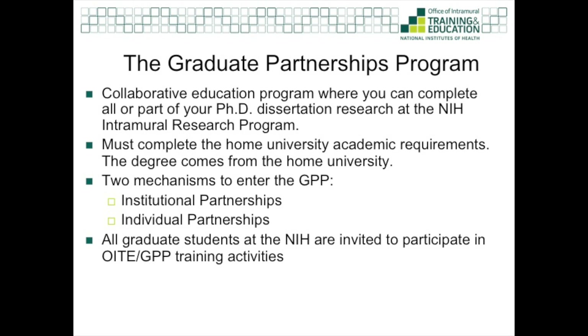There are two main pathways to enter the GPP: institutional partnerships and individual partnerships. For the most part, institutional partnerships are for prospective PhD students interested in applying to and entering graduate school, whereas individual partnerships are for students that are currently enrolled in a PhD program. For institutional partnerships, the NIH has established formal agreements with a number of domestic and international universities, and these students are typically with us from the start to the finish of their graduate program.